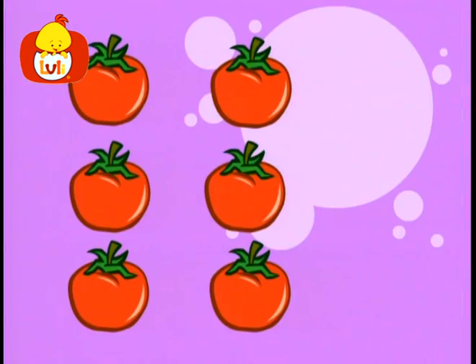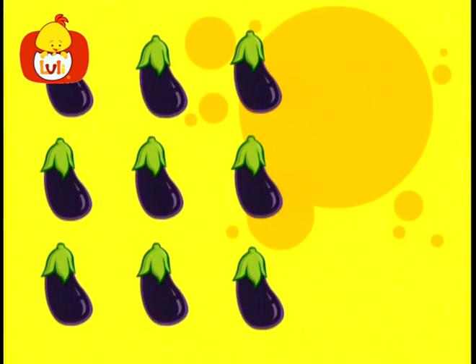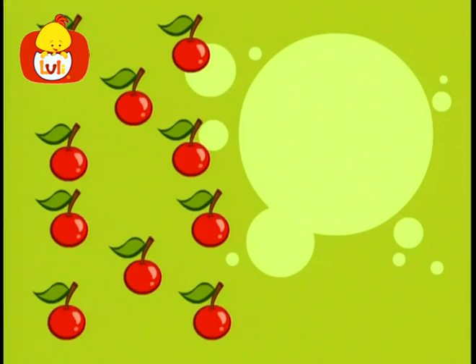Six tomatoes, six. Seven cucumbers, seven. Eight strawberries, eight. Nine eggplants, nine. Ten cherries.